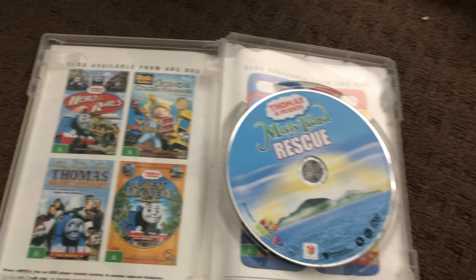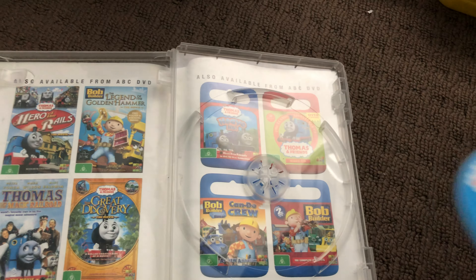Next up is Island Rescue 2010 DVD. Here's the front, the spine, and the back. Here's the disc and that's the inside.